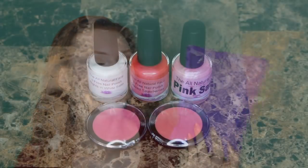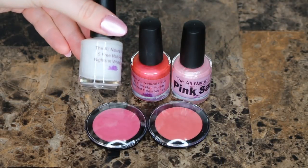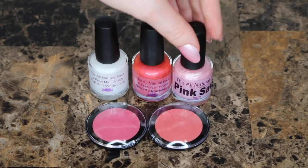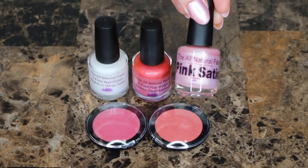This is the package that the All Natural Face products came in. They have a line that I did not realize until recently of nail polishes. I've been really getting into nails — if you can see on my hand,